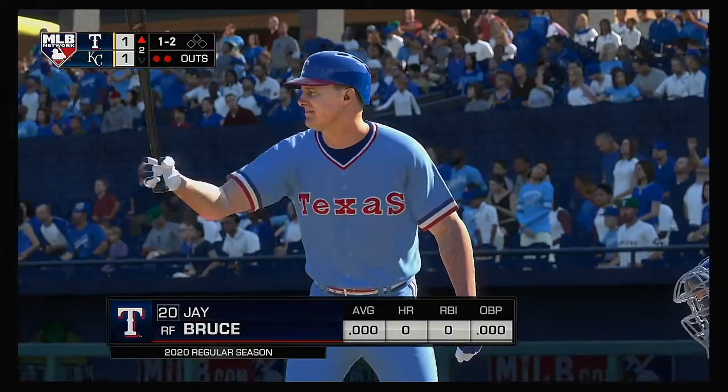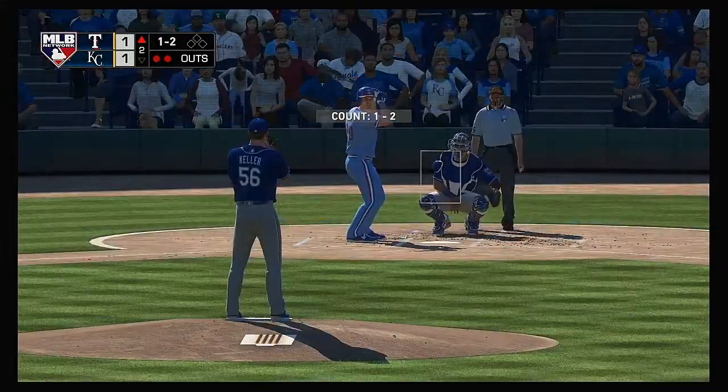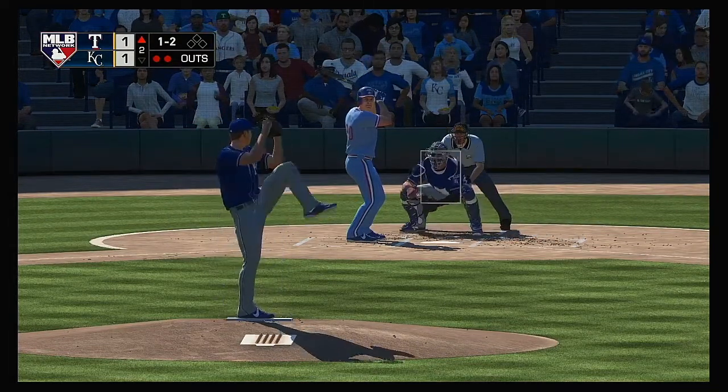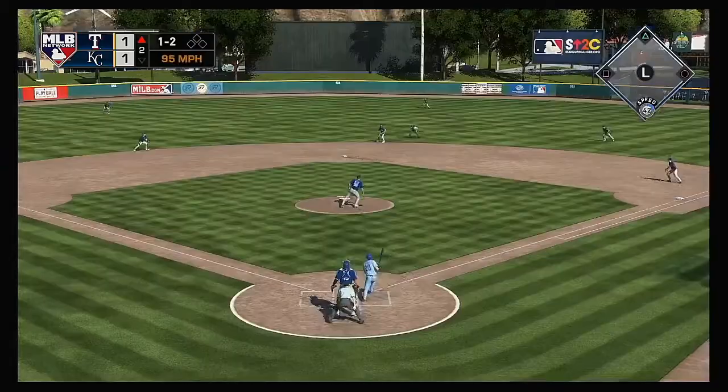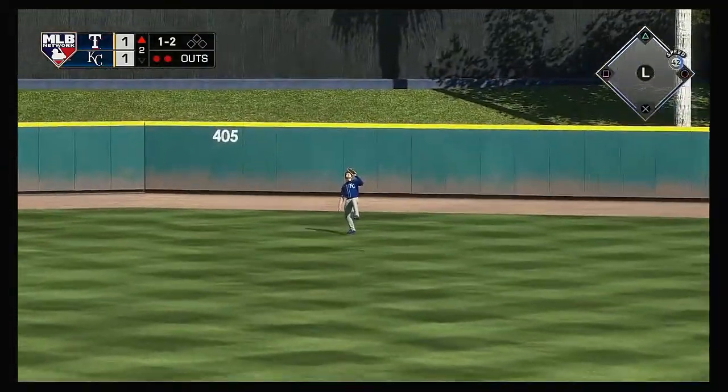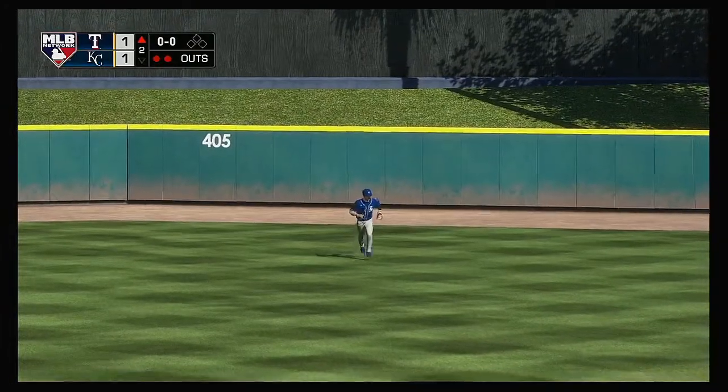Bases are empty here with two gone. And that'll bring in right fielder Jay Bruce. The one-two pitch — high in the air out to center field. Phillips is there for it. And the inning is over.